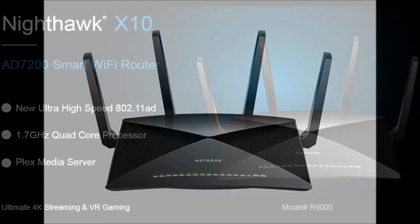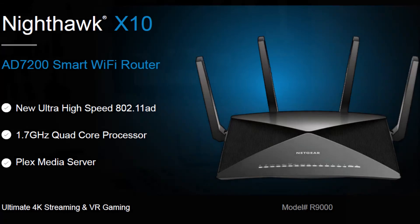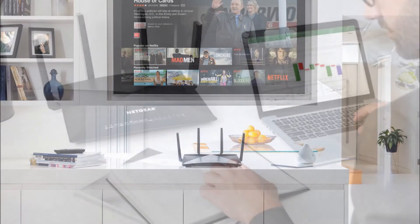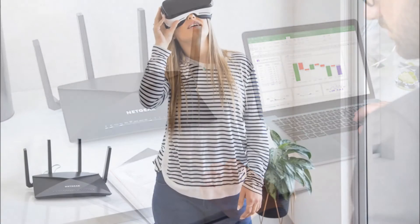Not content with just being the fastest router on the market, the Nighthawk is packing a 10 Gbps port and support for Plex media server software and ultra-smooth 4K streaming. To help you get the most out of the tech, Netgear is even throwing in a free 3-month Plex Pass with every purchase.